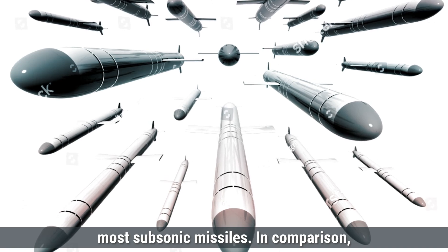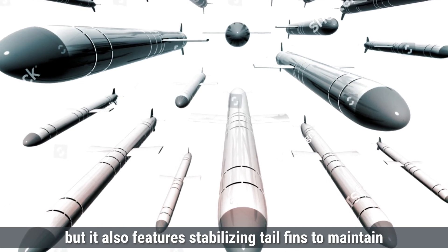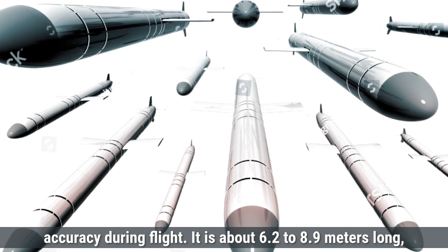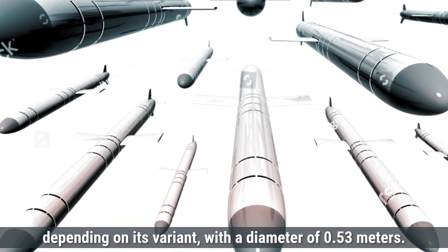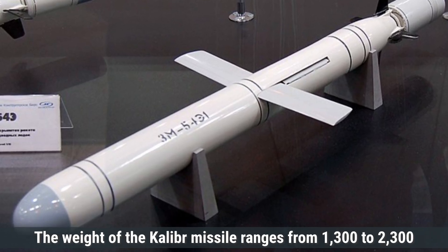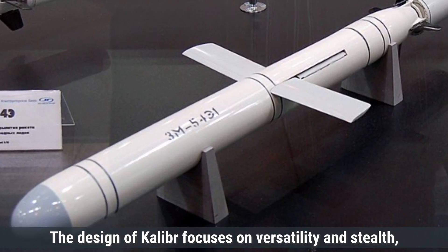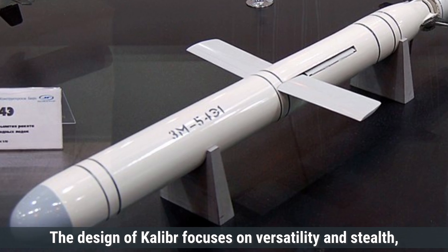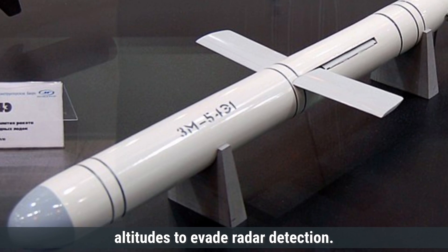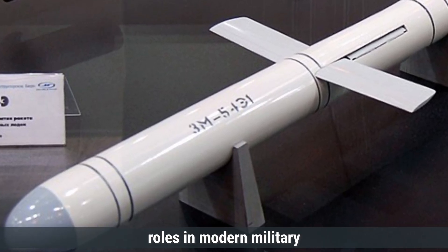In comparison, the Kaliber missile has a more compact design, but it also features stabilizing tail fins to maintain accuracy during flight. It is about 6.2 to 8.9 meters long, depending on its variant, with a diameter of 0.53 meters. The weight of the Kaliber missile ranges from 1,300 to 2,300 kilograms, depending on its configuration and warhead. The design of Kaliber focuses on versatility and stealth, with the missile capable of flying at lower altitudes to evade radar detection. The design of each reflects their specific roles in modern military operations.